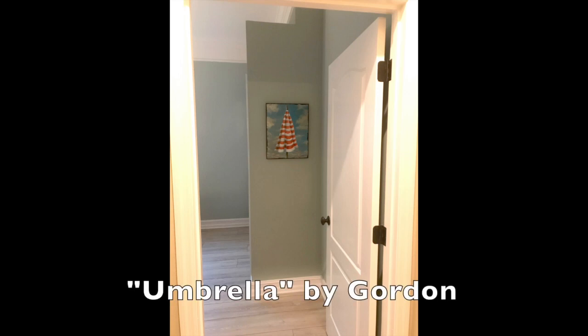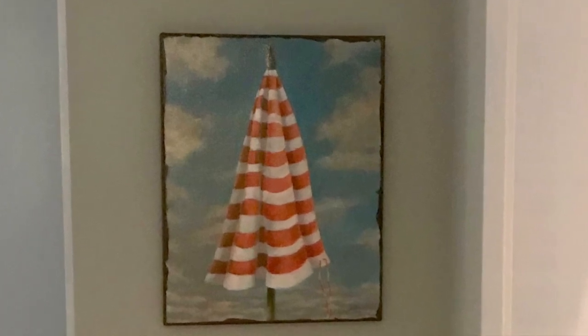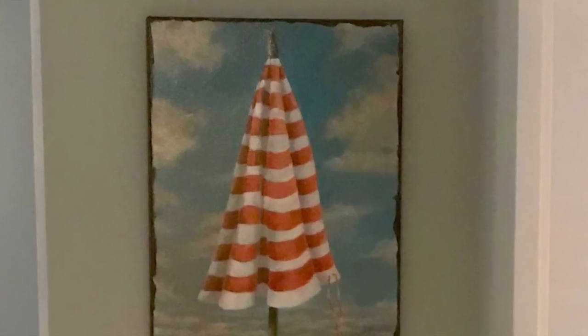The last piece is 'Umbrella' — just a simple umbrella with a pineapple on top. Did you know we deliver and we'll help you hang?